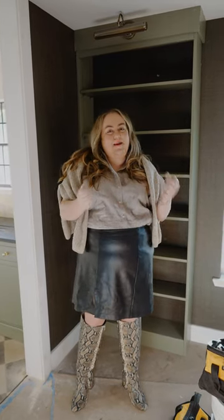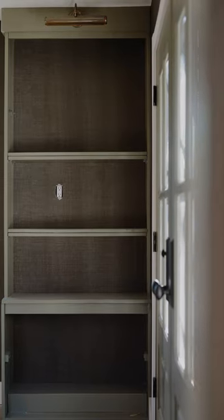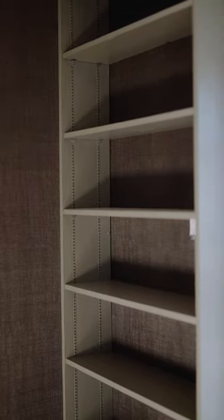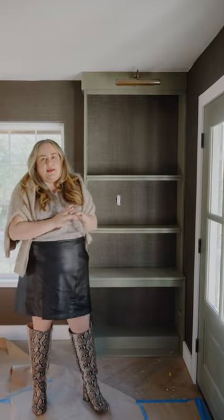I wanted to talk today about how we upcycled two sets of bookcases and built them in for a super custom look on a major budget. This set I got on Facebook Marketplace from a sweet lady who was being moved into a nursing home. I bought her entire collection of art and history books — she was so happy they were going to have a home. We'll also put craft cocktail glasses and maybe a couple of bottles since it's right here in the dining room, but I want it to be major library vibes.